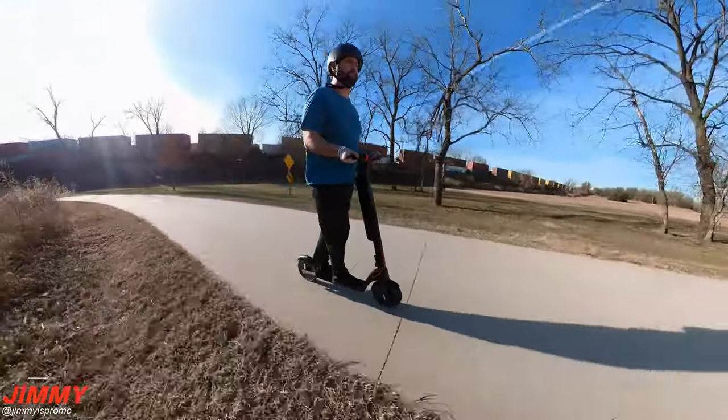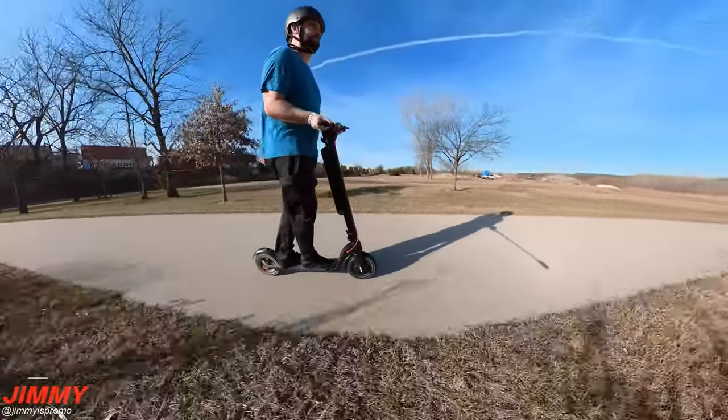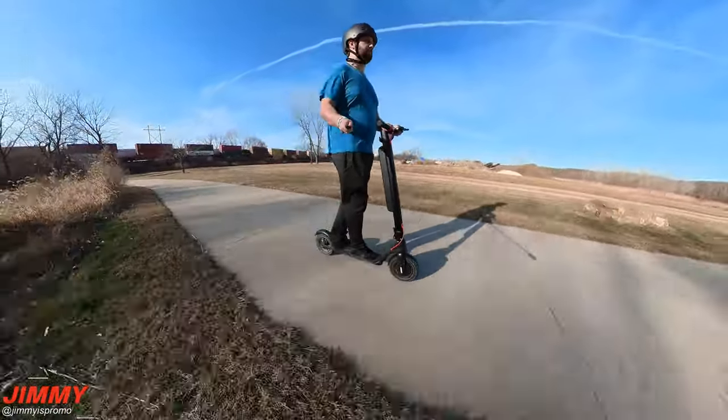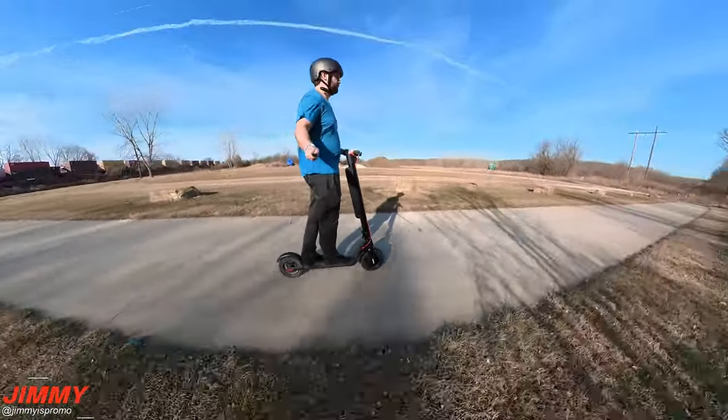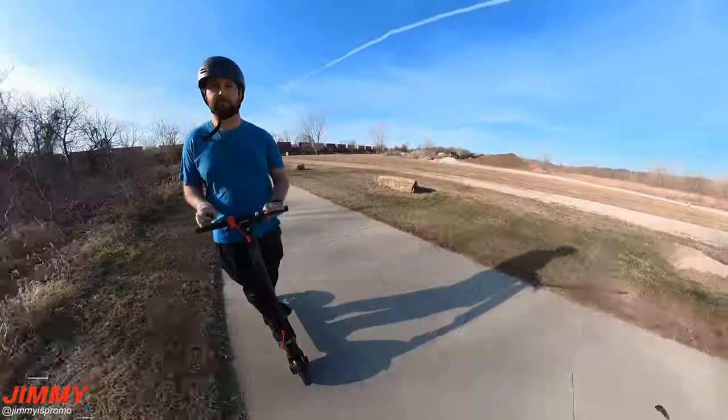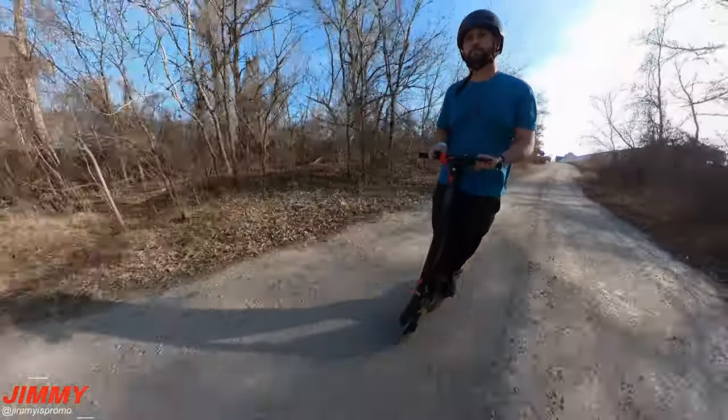I've ridden multiple scooters in my lifetime, and the X7 Pro with its 10 inch large tubed pneumatic tires gives you a smoother ride and a longer lifespan. It allows you to conquer really any road conditions — I've ridden on sidewalks, on the streets, on grass as well as gravel.